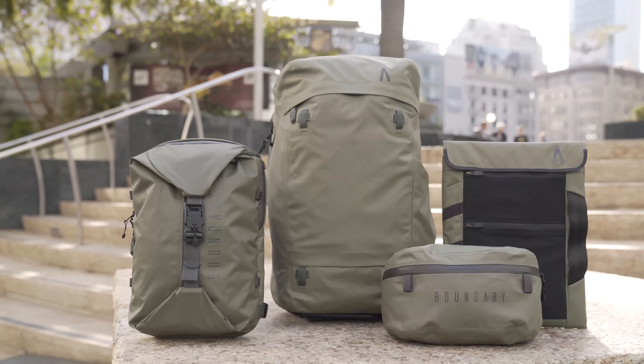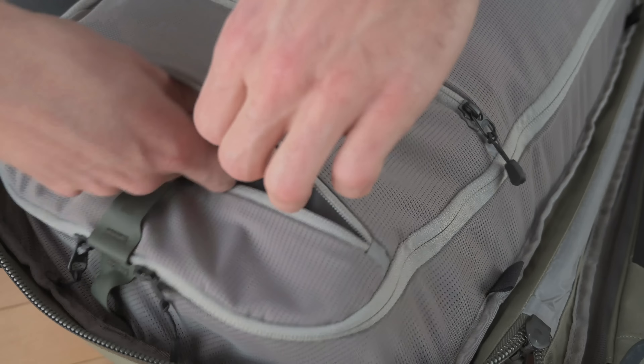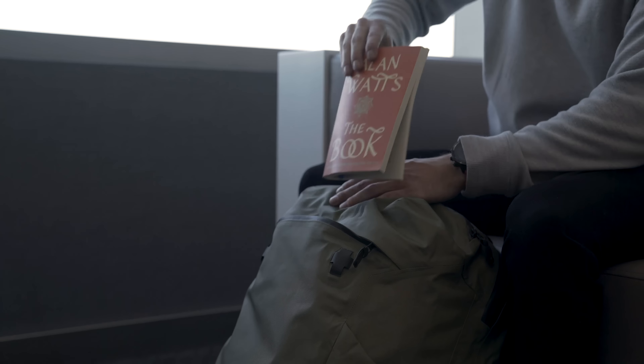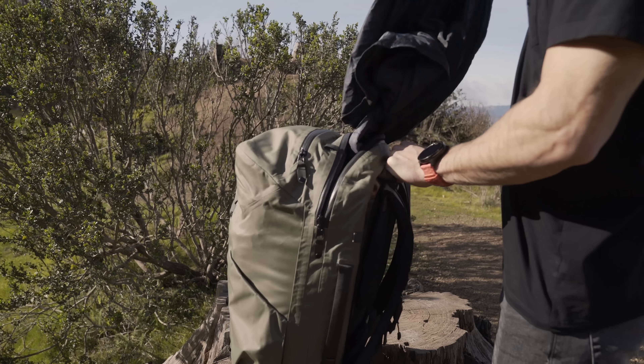The ARIS pack is part of the ultimate travel system. Intuitive organization, modular components, and quick access keep travel essentials, clothing, and photo gear readily available when you need it most.